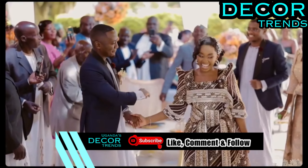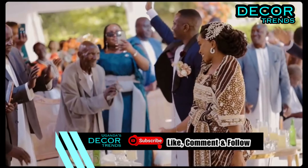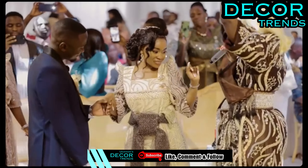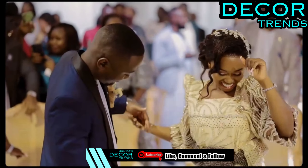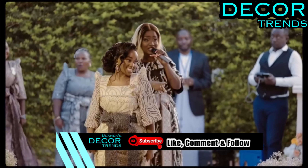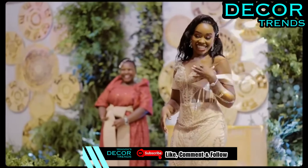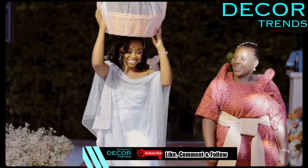Thank you for joining us on this journey through rustic and greenery wedding ideas. If you enjoyed our video, don't forget to subscribe to our channel for more inspiring content. Hit the like button, leave us a comment with your thoughts, and share this video with friends who might be planning their own rustic wedding. Follow our page for updates on upcoming videos and exclusive content — let's continue to celebrate love and beauty together.